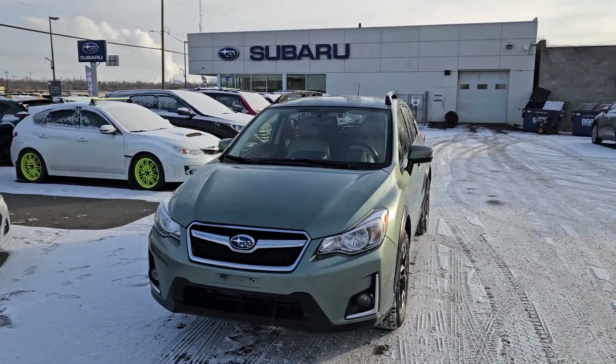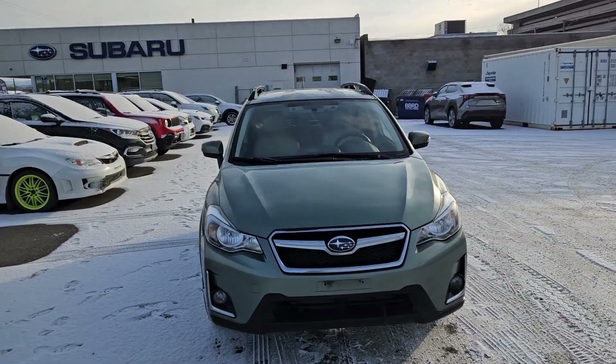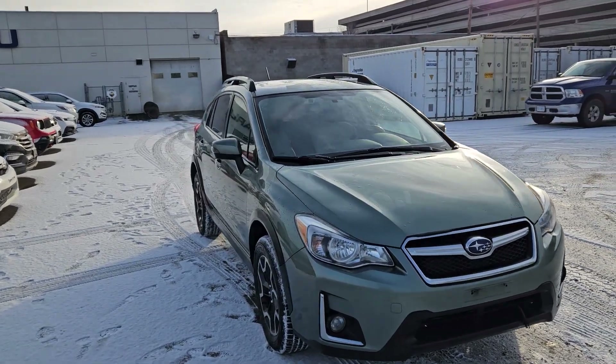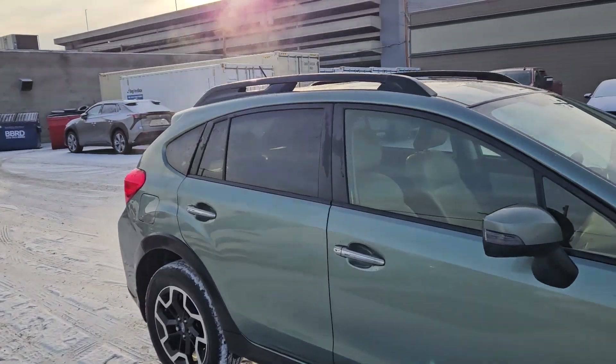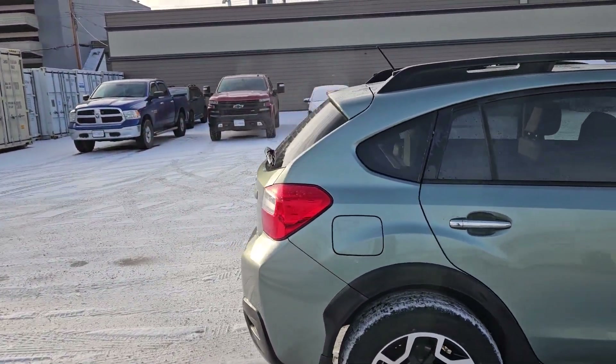This is Subaru of Prince George, and we're taking a brief look at the 2016 Subaru Crosstrek in a limited trim, powered by a 2.0 liter boxer engine providing excellent power and fuel efficiency with all-wheel drive capabilities.